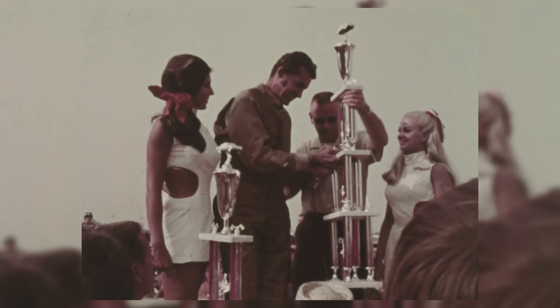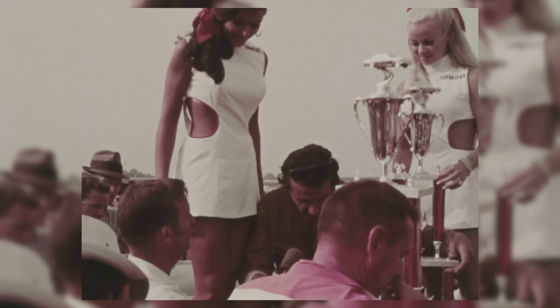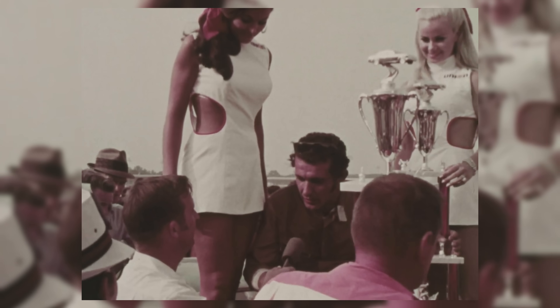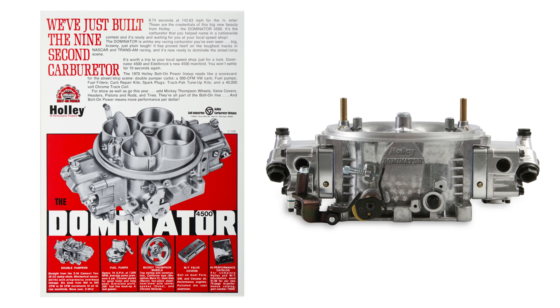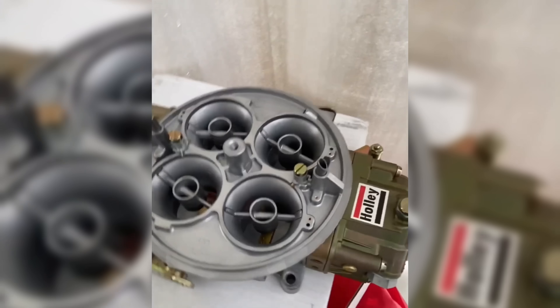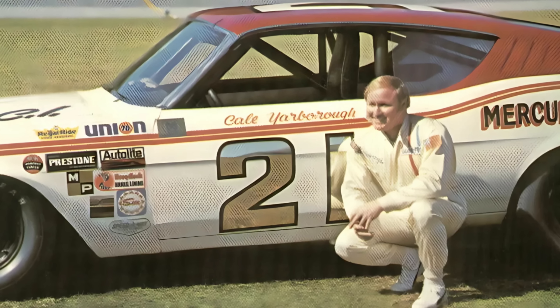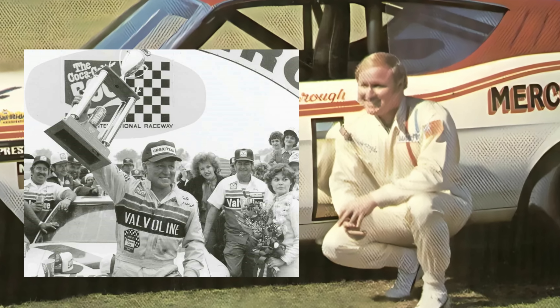This led to an all-star cast in 1969 — Richard Petty, Cale Yarborough, David Pearson, Donnie Allison, and Leroy Yarborough — leading to total dominance in 1969. One of the small details that gets left out about the Boss 429 is the fact that Ford contracted Holley carburetors to develop a specialty carburetor just for that engine. Hence the Dominator was born, and it powered them to their first win in Atlanta with Cale Yarborough.